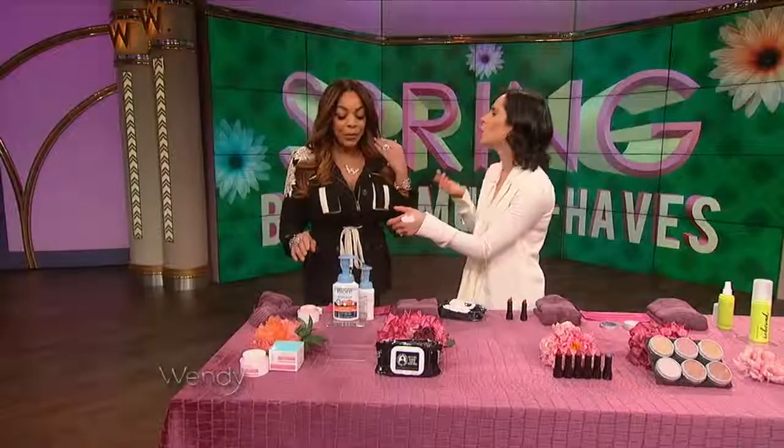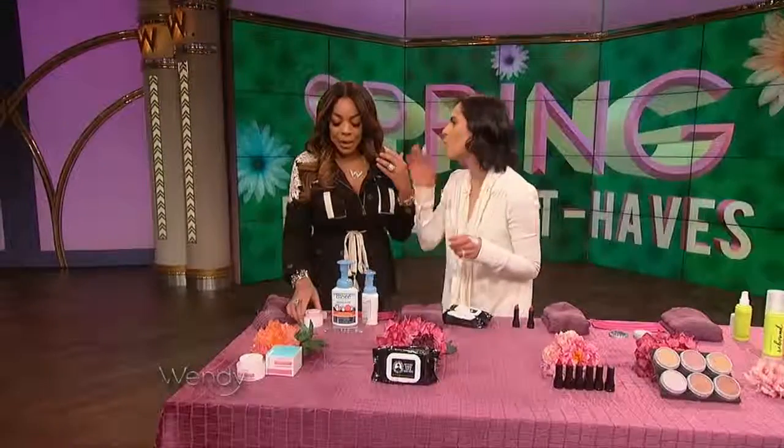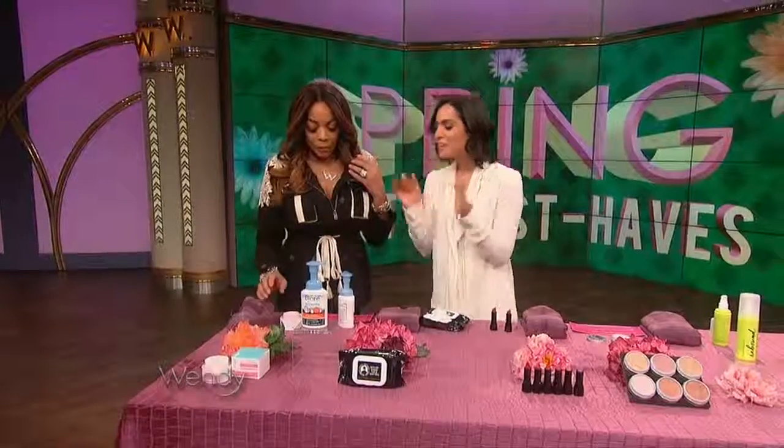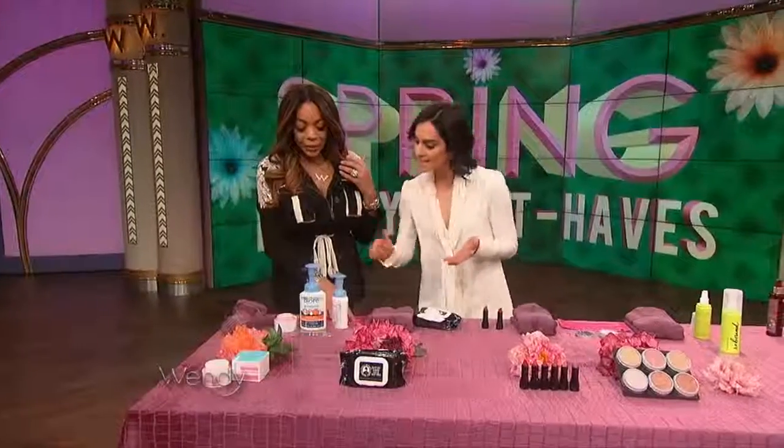Look at this fluffy texture — so beautiful. Keep it on for 10 minutes, wash it off twice a week and you're good to go. Love this and it smells good too. It's $16 from Ulta.